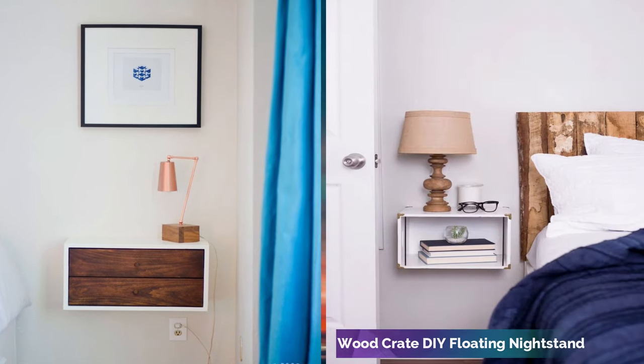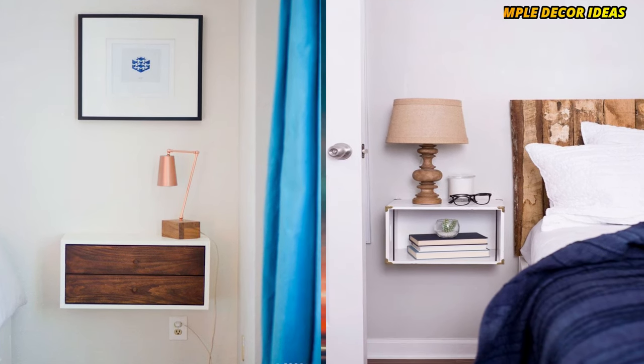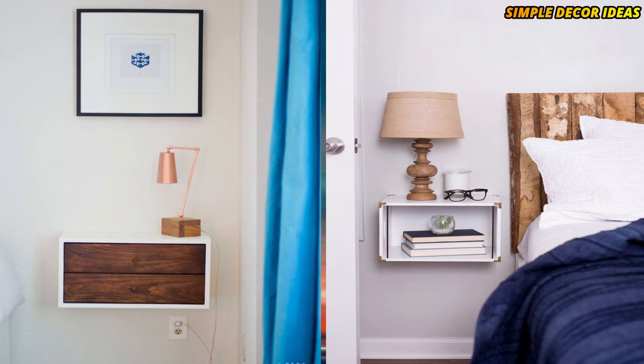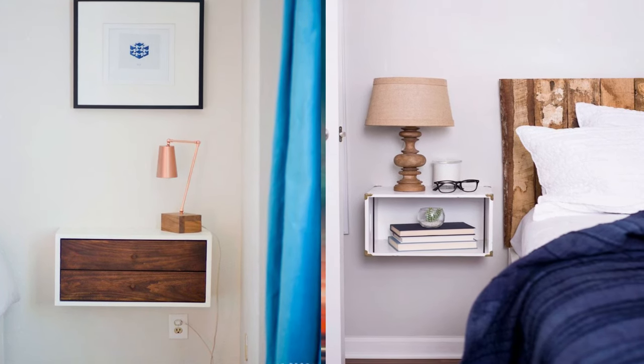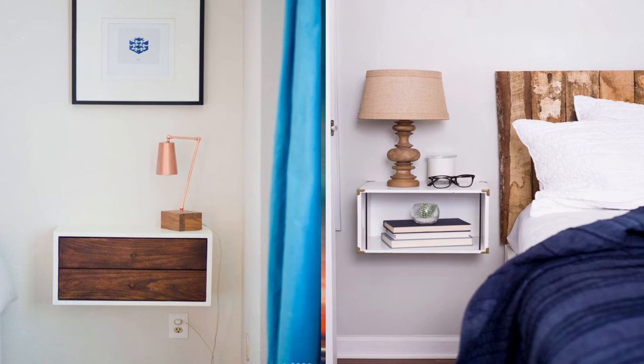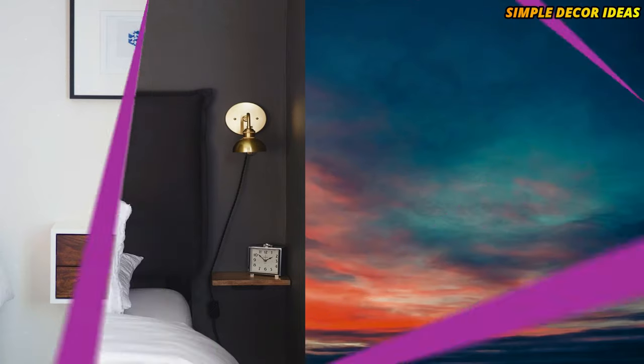6. Wood Crate DIY floating nightstand. Who knew that you could transform an ordinary wood crate into a brilliant piece of bedroom decor? Painted and hung on the wall, you can easily turn a crate into a floating nightstand in an afternoon or even an hour.